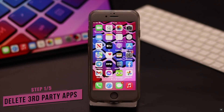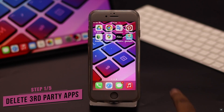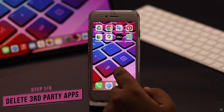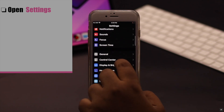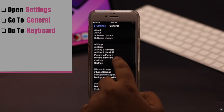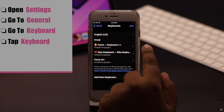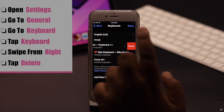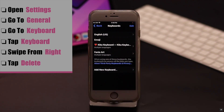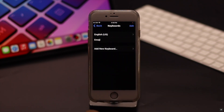If you have some third-party keyboard apps on your iPhone, sometimes they can cause the problem, so you need to delete them to fix it. Open Settings, scroll down, go to General, go to Keyboard, tap Keyboards. Now press and hold on the third-party keyboard and swipe from the right, then tap Delete. If you have multiple keyboards, delete them this way and use the default keyboard. It can often fix the problem.